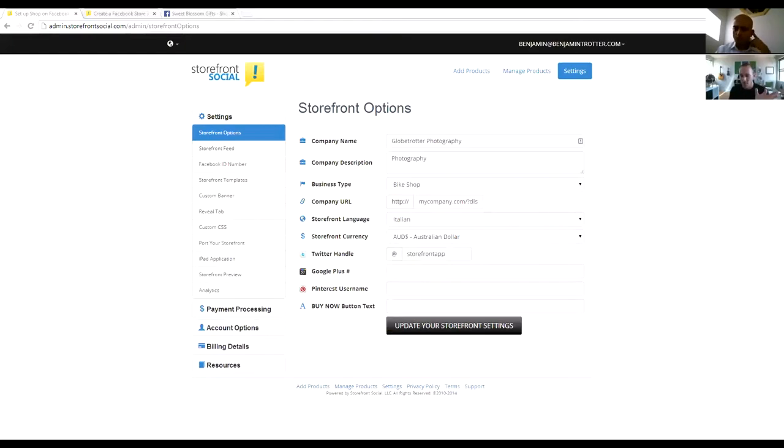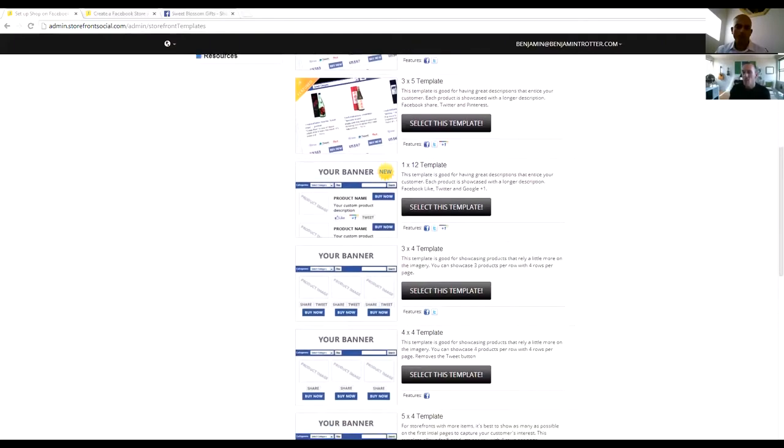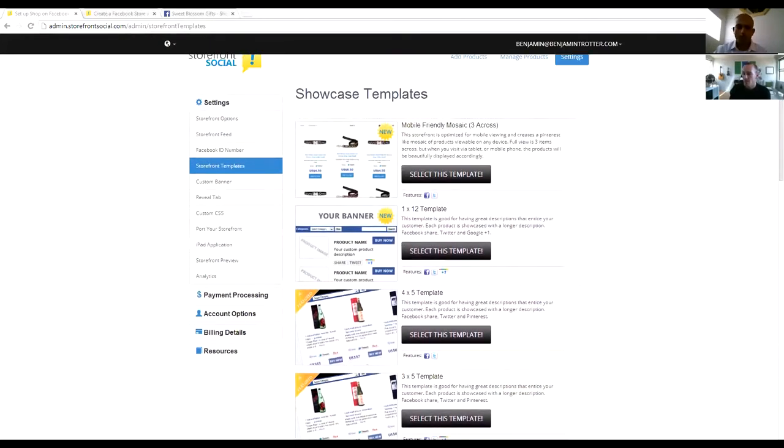One of the things that really differentiates Storefront Social from competitors is the ability to customize a lot about your store. We have different languages and currencies. We integrate with Twitter, Google+, and Pinterest. We allow users to customize the call-to-action button — for instance, someone with a downloadable product might prefer the word 'Download' instead of 'Buy Now.' We also allow cloning the storefront to multiple Facebook pages, which is useful for affiliate marketers who want to syndicate their store. And we offer many different layout templates.